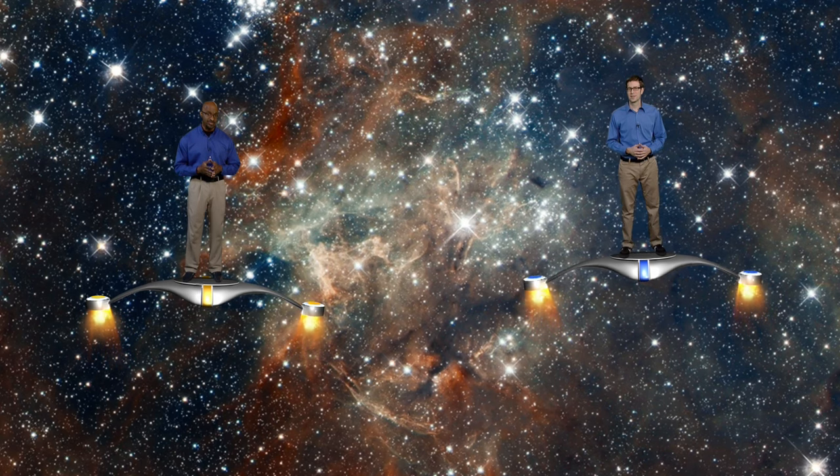The planet Saturn would be another black bean two city blocks away, or 400 feet from the orange. Pluto, everyone's favorite dwarf planet, would be one speck of finely ground pepper ten city blocks from the orange. But our sun is just one of billions of stars in a family we call our galaxy. On this same scale, the sun's closest neighbor, Alpha Centauri, is another orange 1,300 miles away.